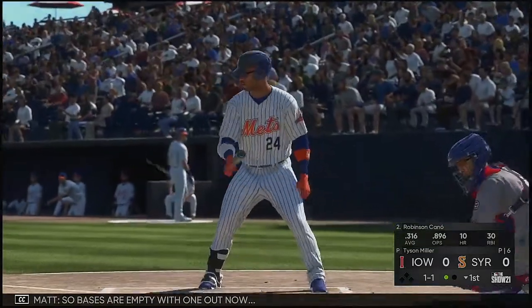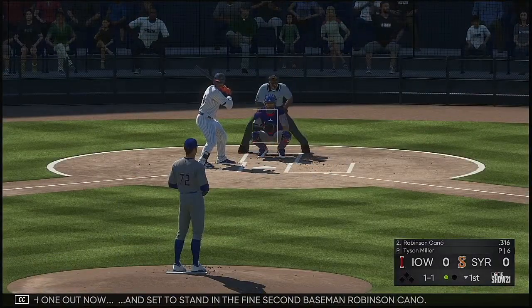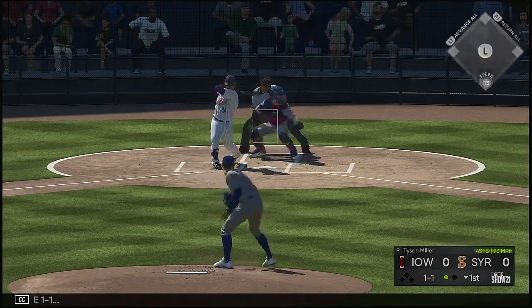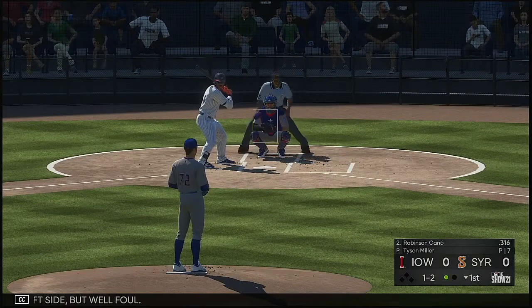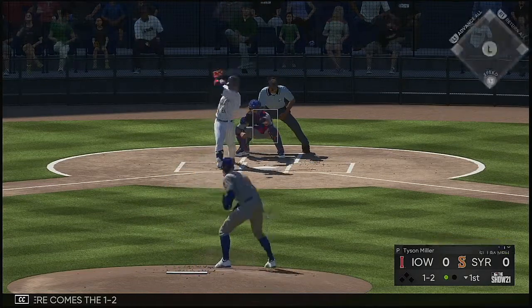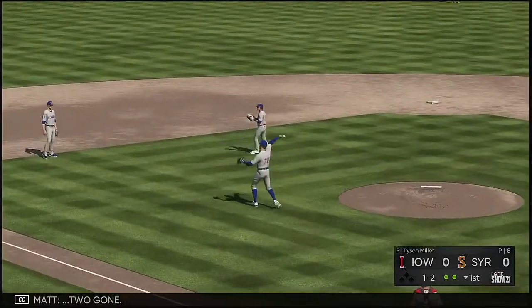Bases are empty with one out. Set to stand in is the fine second baseman Robinson Cano. 1-1. Left side but well fouled. Here comes the 1-2 — popped straight up. Miller over to his right. Two gone.